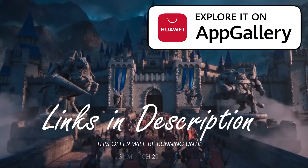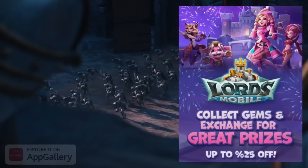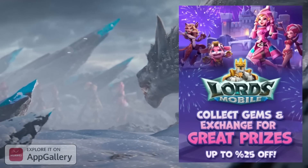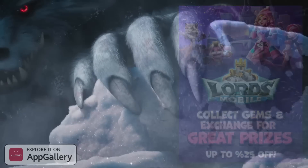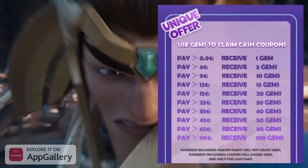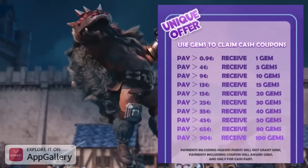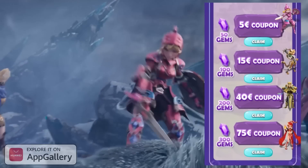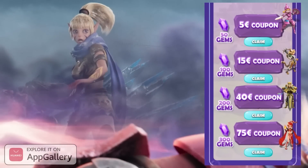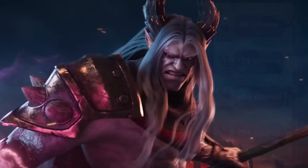Huawei App Gallery are back once again with an amazing offer running up until the 31st of March. All the links are in the description below. You'll be able to get up to 25% back on all of your Lords Mobile purchases. All you have to do is buy your packs, collect your gems, and once you've got your gems, you can go ahead and exchange those for real cash coupons. If you're not doing this, you're doing it wrong. Save money with Huawei App Gallery.